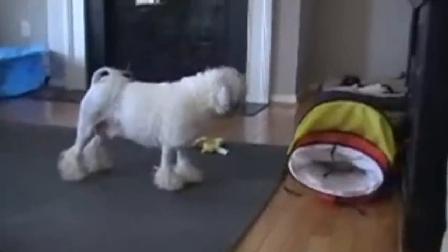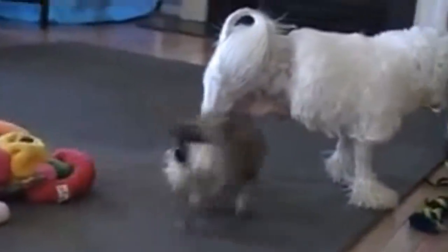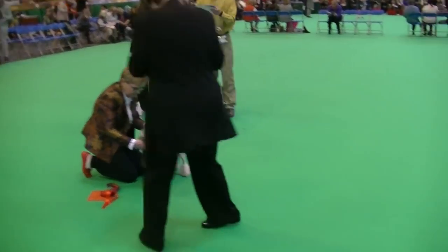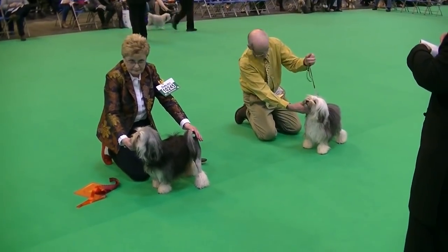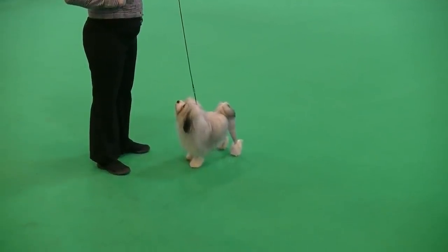The coat comes in several colors and combinations, and beneath it is a dog that is strong, sturdy, elegant, and artfully balanced. The Löwchen is a charming, lively companion who loves to play in a fenced yard or accompany its owner on long walks. Very intelligent, it loves new challenges and is a great candidate for obedience or agility — though not suited for long-distance runs.